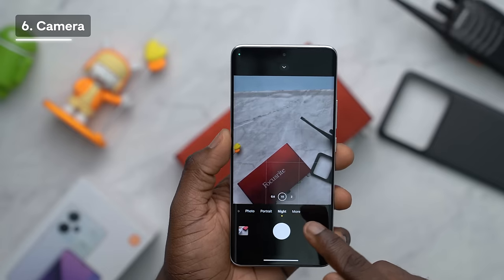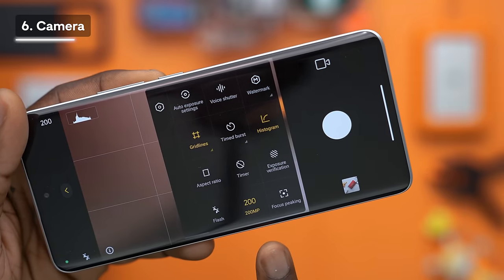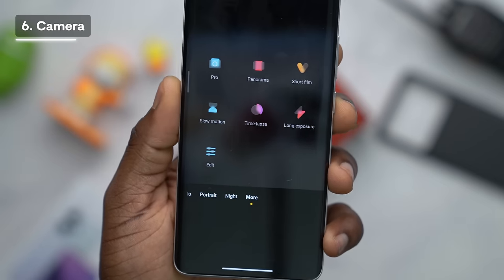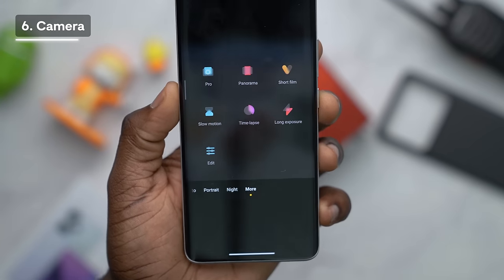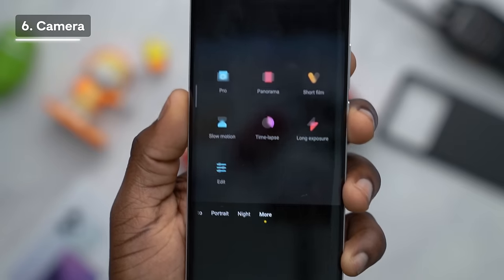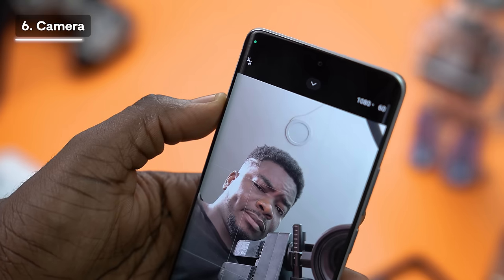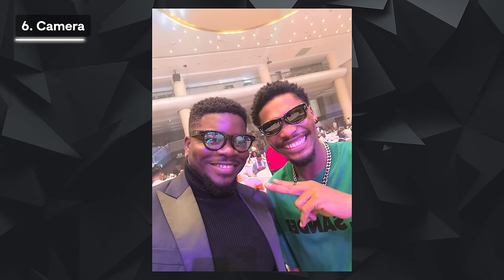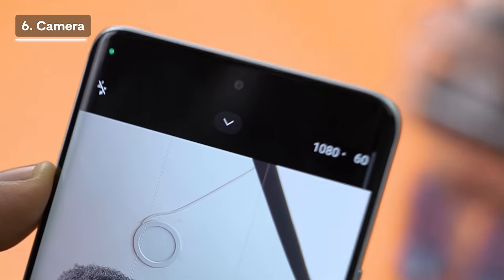In addition to portrait and night modes, you'll find various creative options: Pro mode for manual control, panorama mode for wide landscapes, short film mode with cinematic filters and color grading, plus slow motion, time-lapse, and long exposure modes. The selfie camera is 16 megapixels and records video in 1080p at 60fps as well as 720p at 30fps. While 4K on the front camera would have been nice, there are already plenty of options at the back.